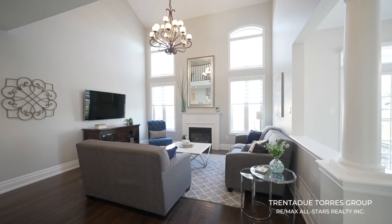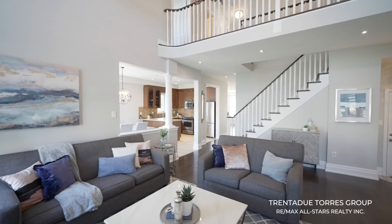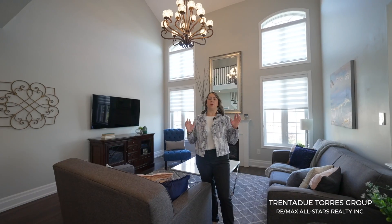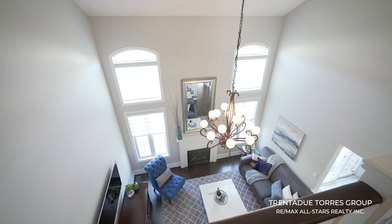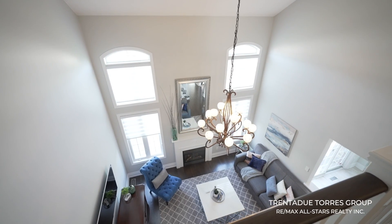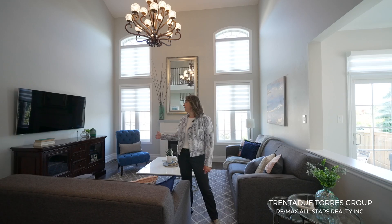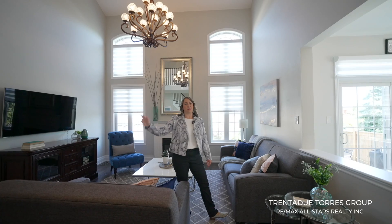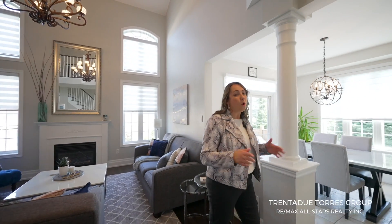The hardwood floors lead into the large open Cathedral family room, which is one of my favorite rooms in this house. It has a grand feeling with soaring 17-foot Cathedral style ceilings, a gas fireplace, and windows that carry from the main floor all the way up to the second level. This is the center of the home and the best place to relax with family and friends or cozy up to the fireplace and watch movies.